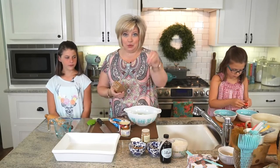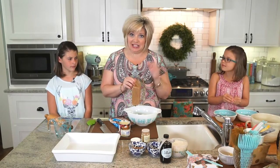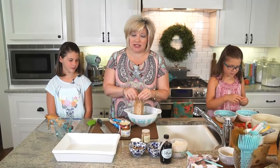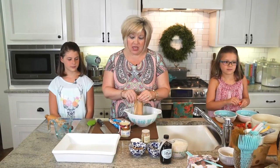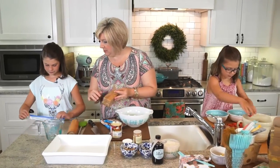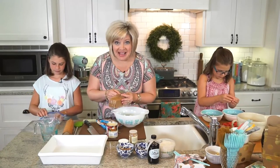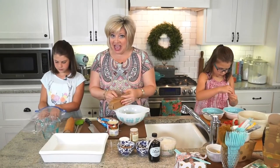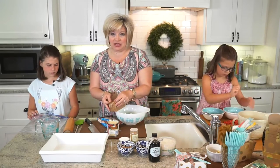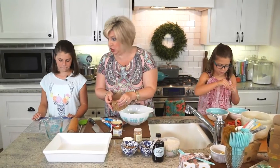We do a layer of chocolate and then a layer of coconut, which I love. Then we cover it with a little bit of pecans and some sweetened condensed milk. Normally you would use chocolate chips. But we are making these today with Dove chocolates, and it makes the most amazing layer — so much thicker and so much more chocolatey.